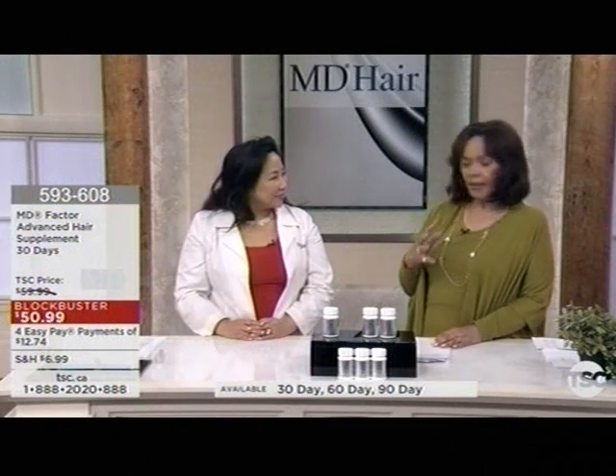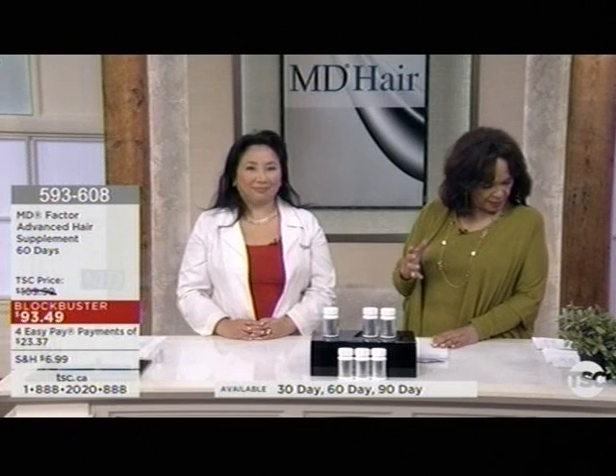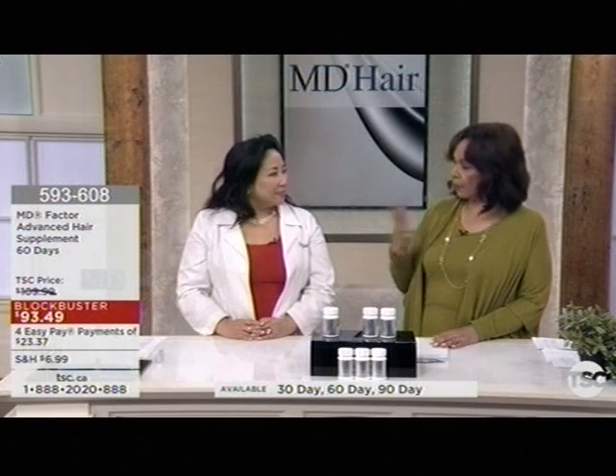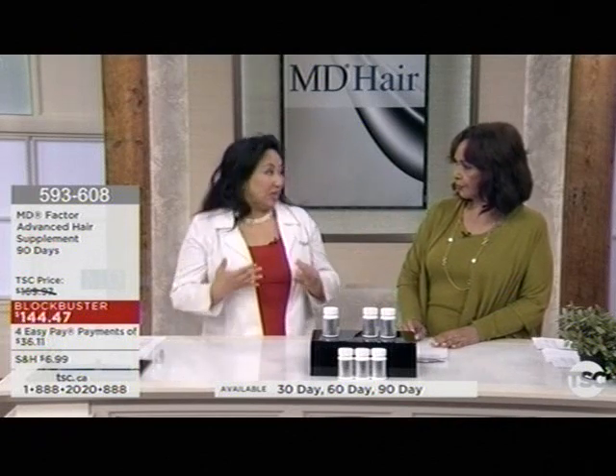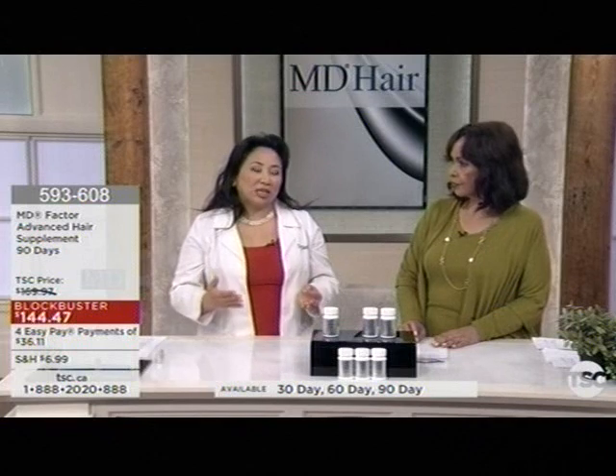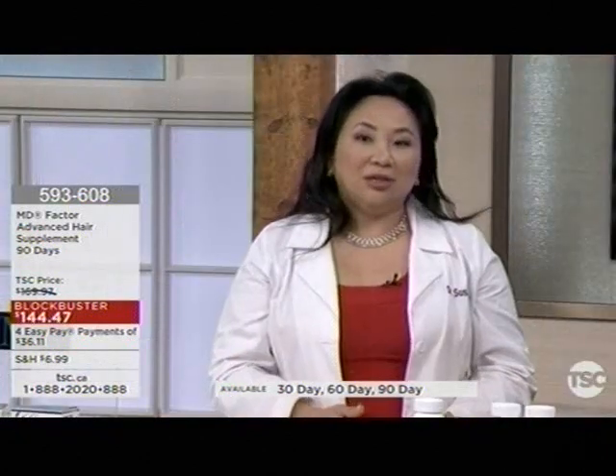We also have the supplements in the vegan version — the MD Hair Vegan Advanced Supplements — and that was per customer request. There are a lot of people going vegan, and we're selling in 20 different countries where a lot of people don't eat meat. So we made a version suitable for people who need to be on a vegan diet because of religious or personal preference. In both versions, the capsule is vegetable-based. The only ingredient we removed was collagen, which comes from Norwegian whitefish — pure, free from environmental pollutions.